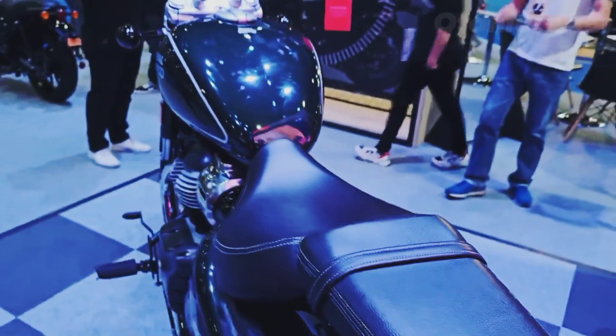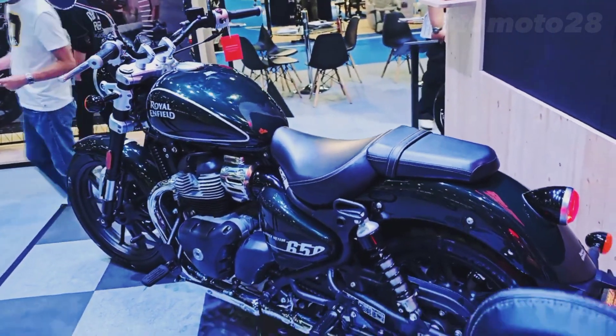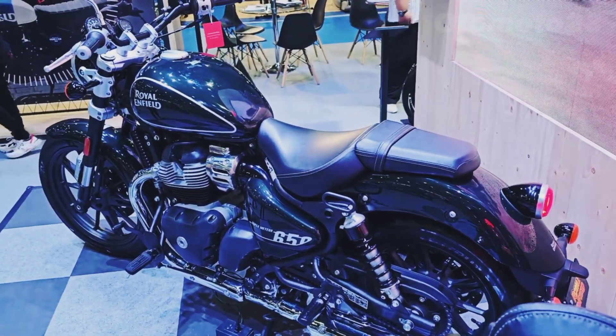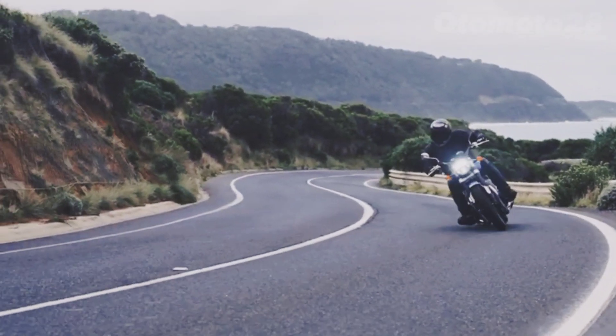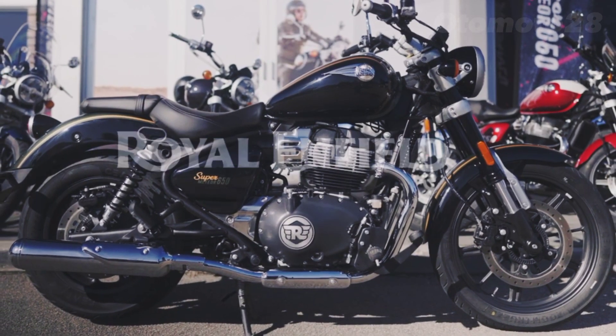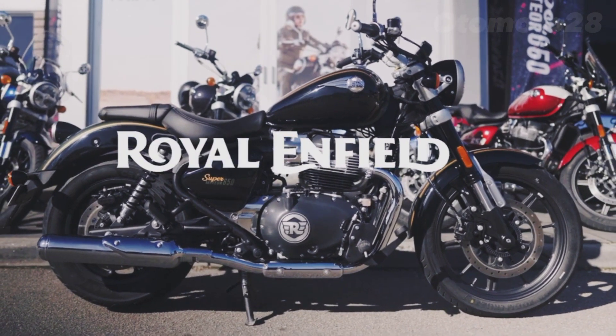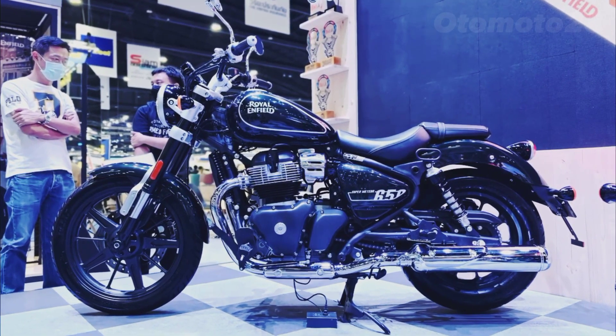The Super Meteor 650 solo tourer variant is available in five colorways: Astral Black, Astral Blue, Astral Green, Interstellar Gray, and Interstellar Green. The Super Meteor 650 Tourer grand tourer variant is available in two colorways: Celestial Red and Celestial Blue.